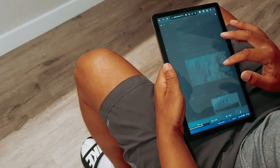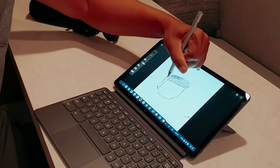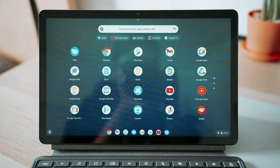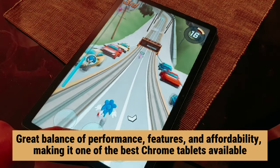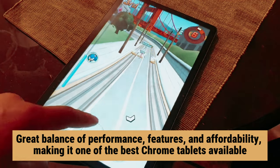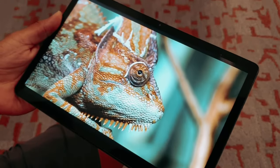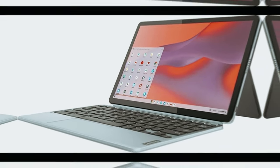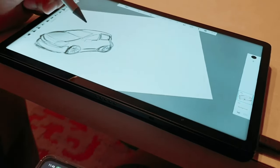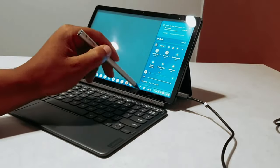If your budget is tight, you can also consider the original Lenovo Chromebook Duet. However, if you can stretch your budget a bit, the Duet 3 is definitely worth the investment. It offers a great balance of performance, features, and affordability, making it one of the best Chrome tablets available. Whether you're a student in need of a reliable device for schoolwork, a professional looking for a portable productivity tool, or simply someone who wants to stay connected on the go, the Lenovo Duet 3 is sure to meet your needs.